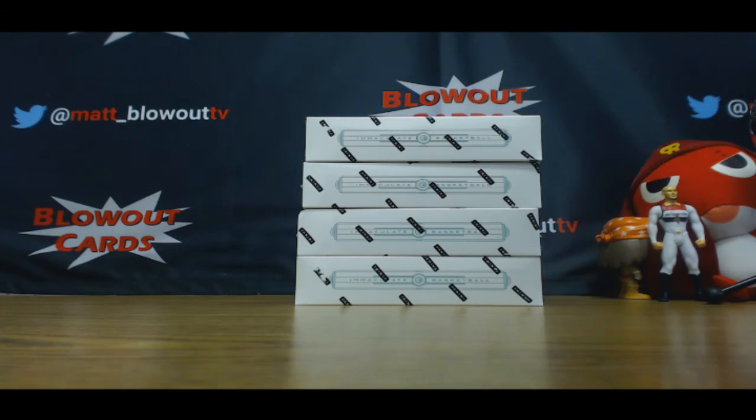I don't think a lot of the hits are redemptions though. How many logo man cards are there — over 200, right?